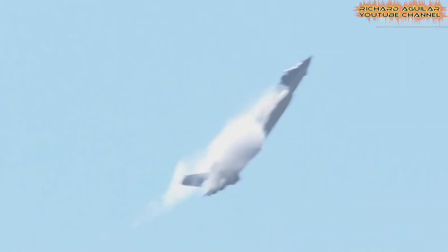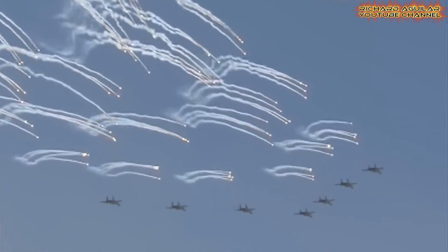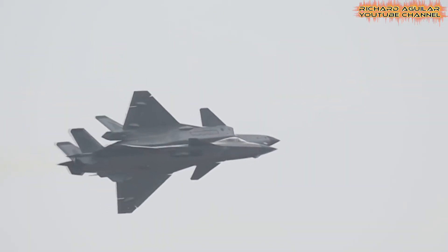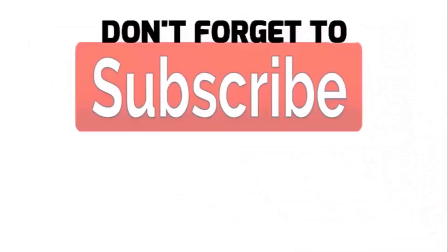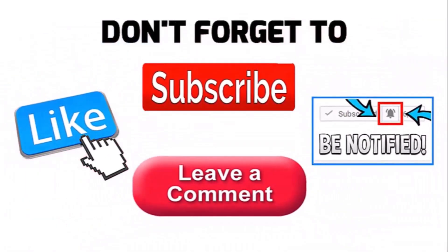Today, we explore its evolution from static displays to dynamic combat functions. These stories reveal not only the aircraft's power but also the determination behind its creation. Stay tuned, and do not forget to subscribe and click the notification bell for more updates on breakthroughs in cutting-edge technology.